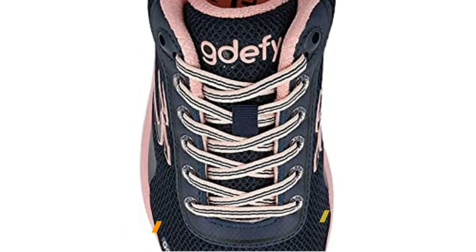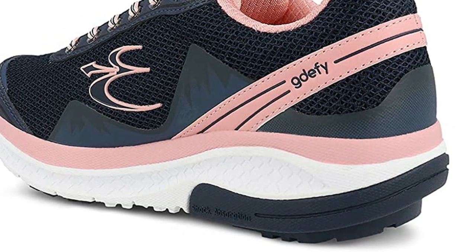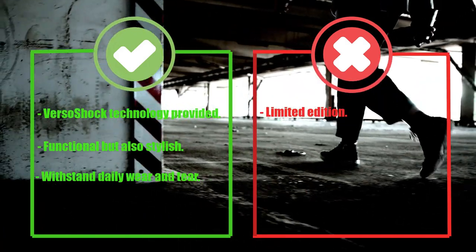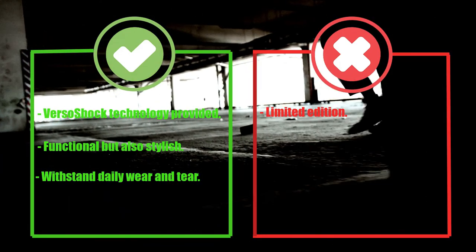With a range of colors and sizes available, you're sure to find the perfect pair for you. Pros: VersoShock Technology, functional but also stylish, withstands daily wear and tear. Cons: limited edition.